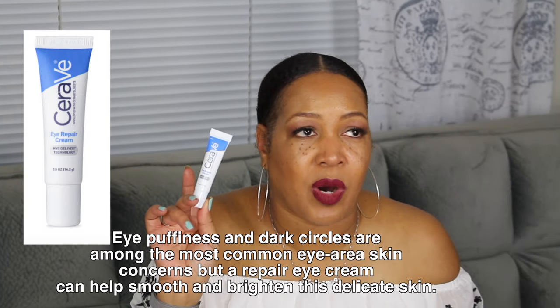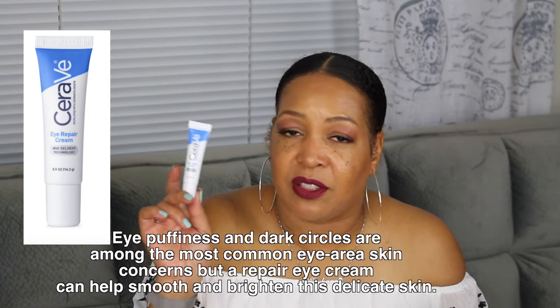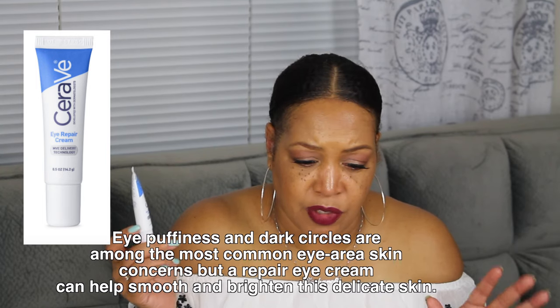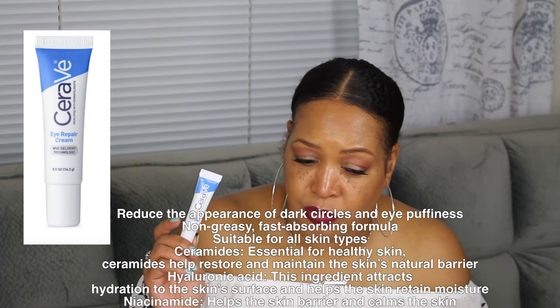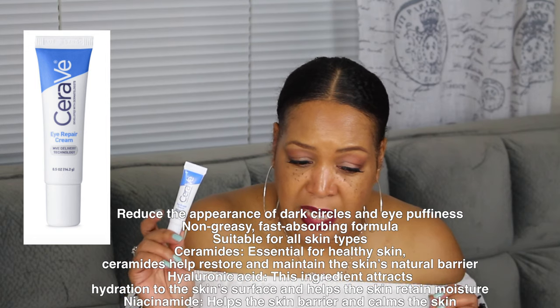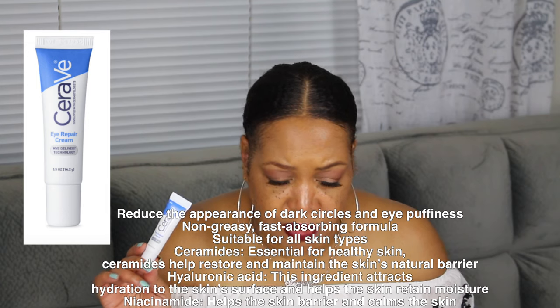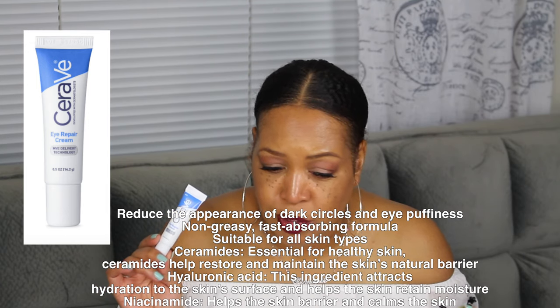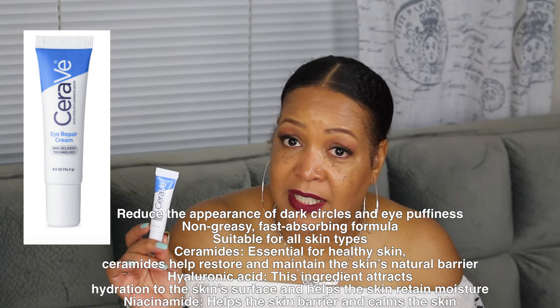The next one I want to bring to you is by CeraVe. This eye cream is really good for puffiness and dark circles, and if you have sensitive skin, it's very good for that. It reduces the appearance of dark circles and eye puffiness, it's non-greasy, suitable for all skin types. It is essentially healthy skin ceramides, which helps restore and maintain the skin's natural barrier. It also has hyaluronic acid in it.